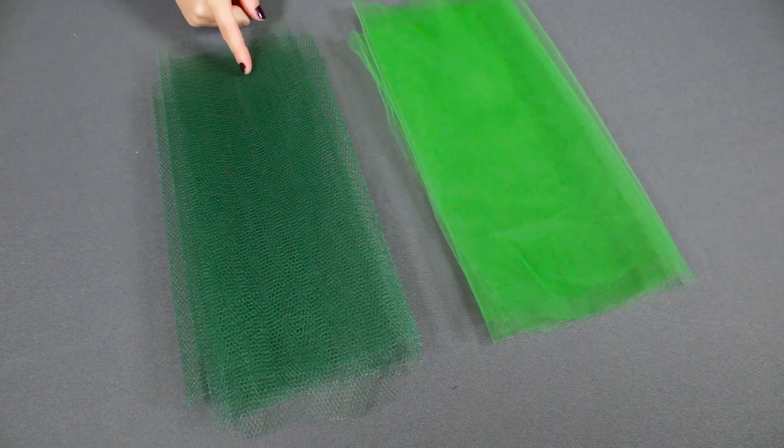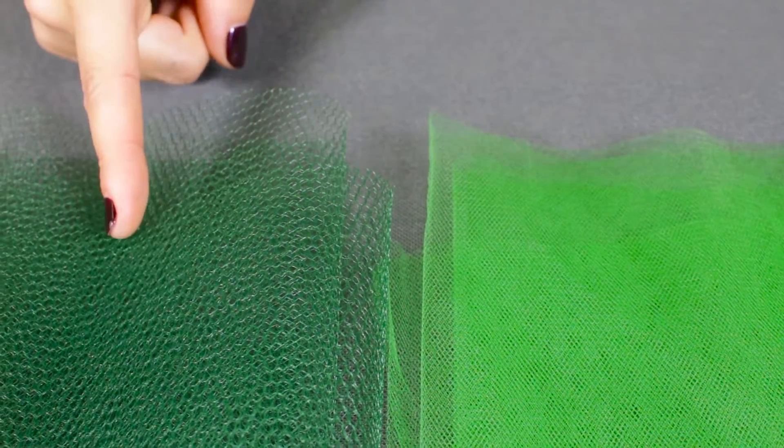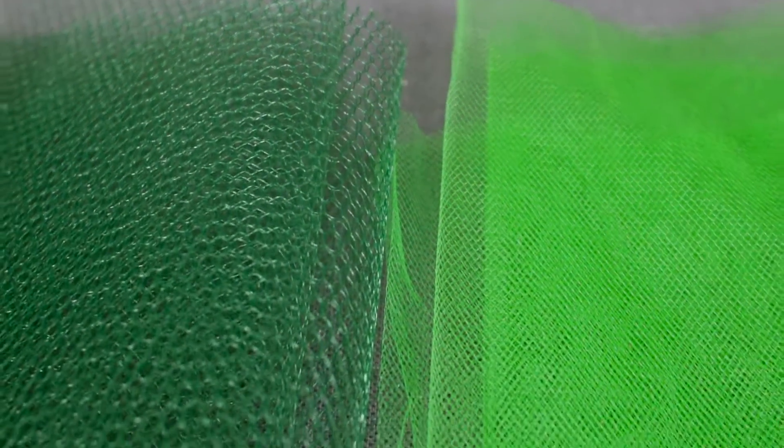Tulle's denier is 20 and netting's denier is 40. This means that the tulle is less dense than the netting. Even though the holes are smaller, the fabric is lighter overall.